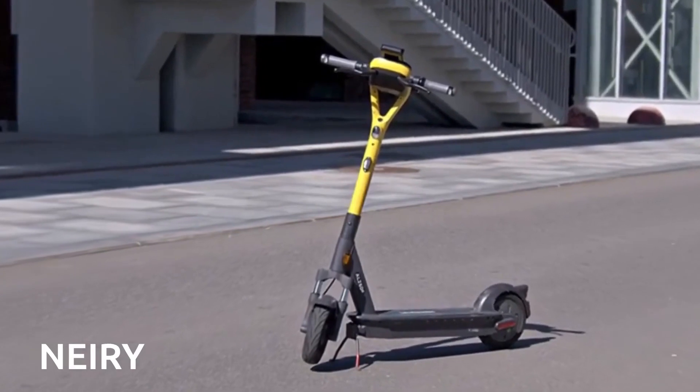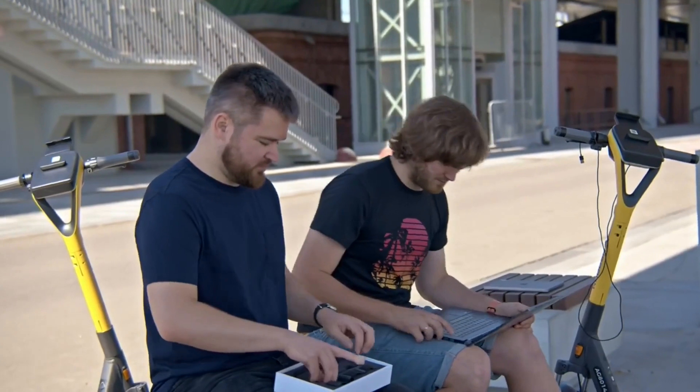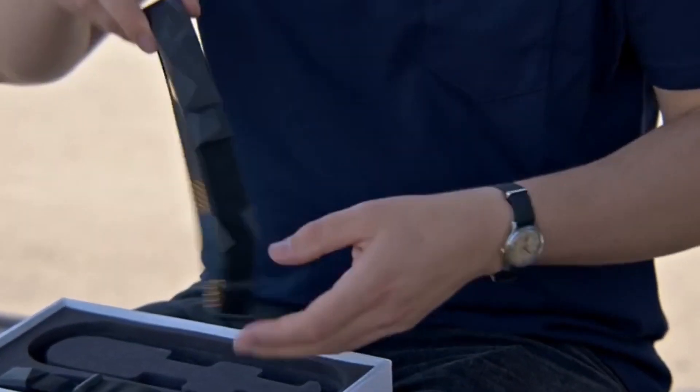Imagine there are two companies — one that rents scooters and another that works on medical technology. Well, they joined forces and guess what they made? The world's first scooter that you can control with your mind.